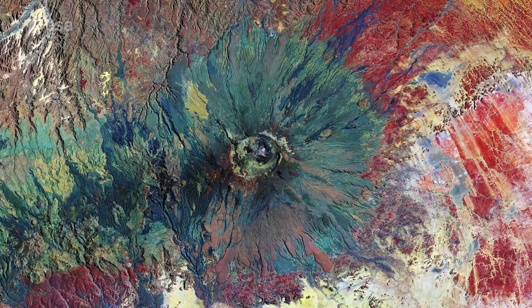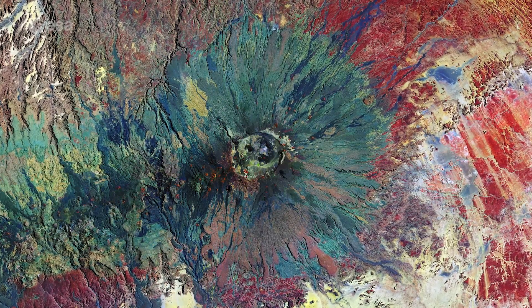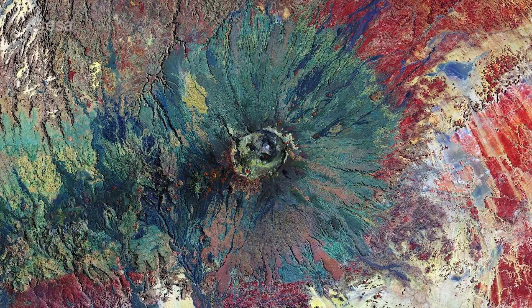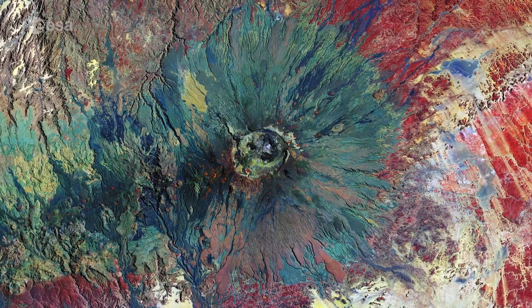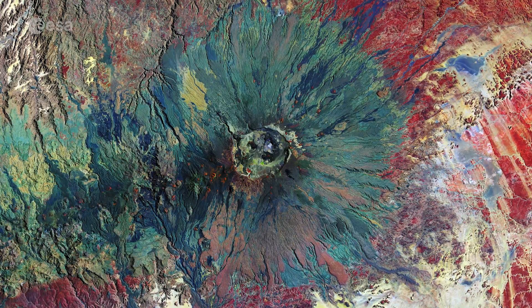Emikusi lies at the southeast end of the Tibesti Mountains. At almost 3,500 meters, this pyroclastic shield volcano rises high above the surrounding sandstone plains. It is not only the highest mountain in Chad, but also the highest in the Sahara.